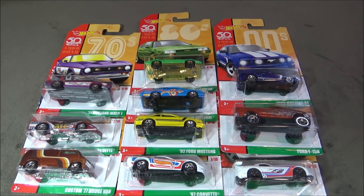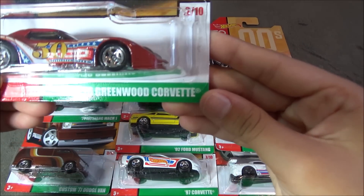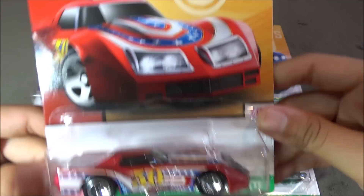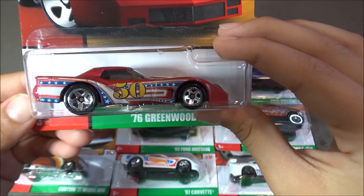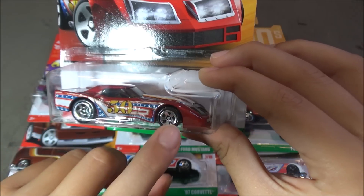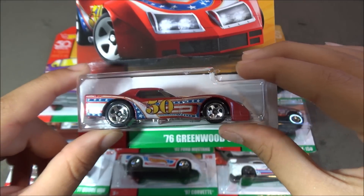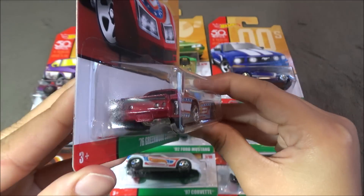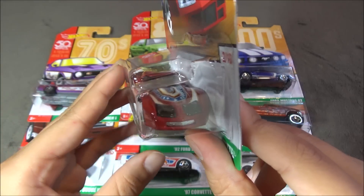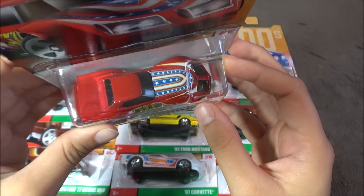The next car is the 76 Greenwood Corvette. This car has red, white, and blue colors with some stars right here. And then it says 50 right here in gold, and there's a really cool detail on the top of the car.